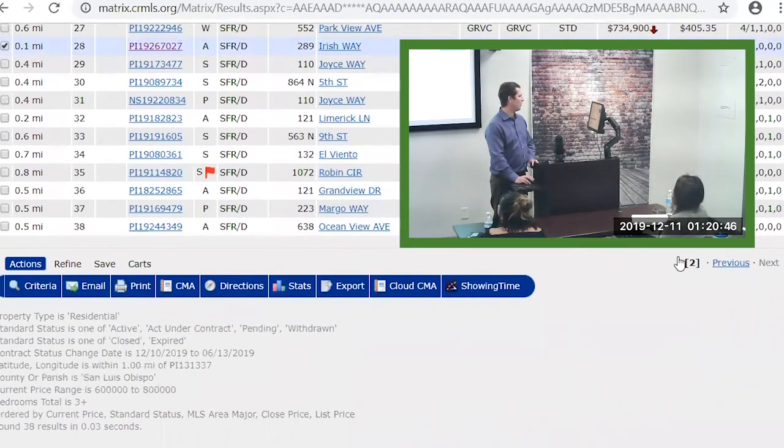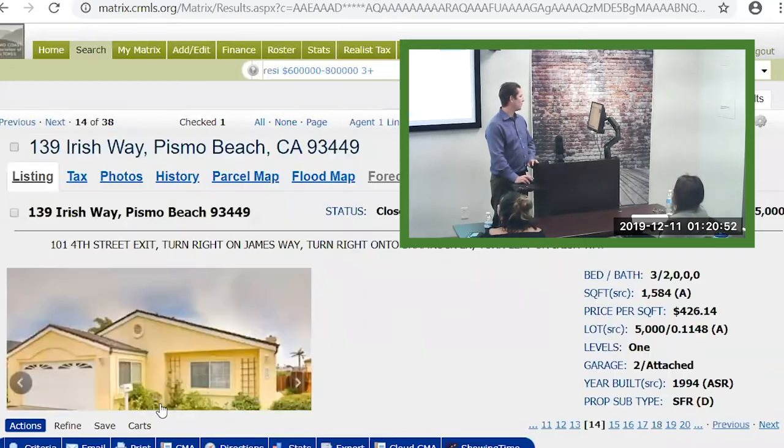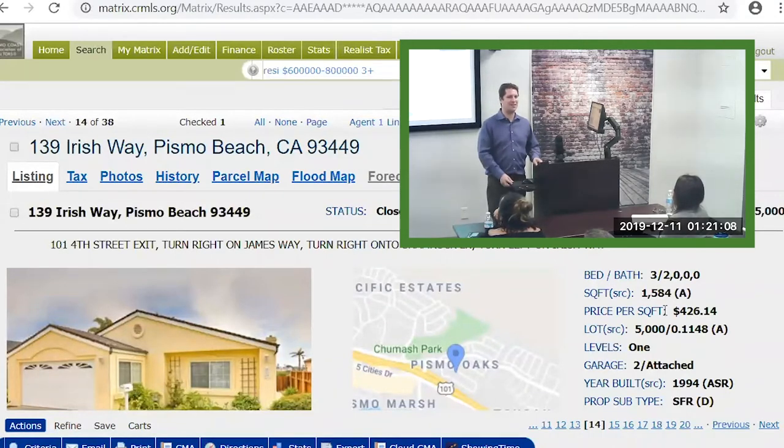Going back to that other one on Irish that sold at $675. Three bedroom, two bath, a little bit smaller house. Do you think a hundred square feet makes a huge difference to a buyer's perspective of value? If they walk in and they go, this feels like it's 1580 square feet, not 1650. Never had a client do that.